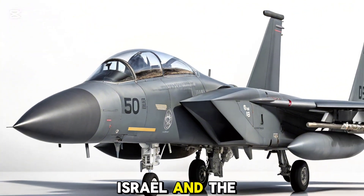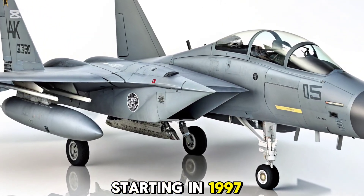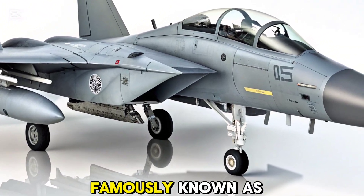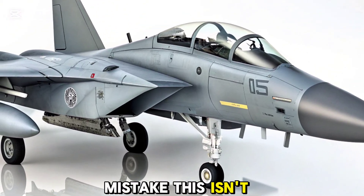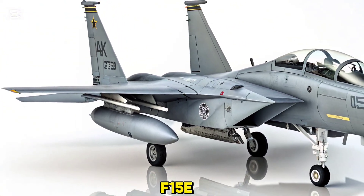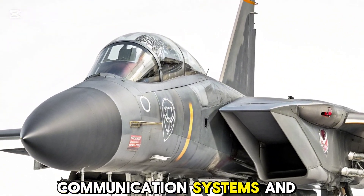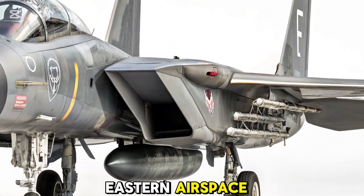The agreement between Israel and the United States led to the delivery of 25 aircraft starting in 1997. These jets are stationed at Hatserim Air Base and operate under the 69th Squadron, famously known as the Hammers. But make no mistake, this isn't just an off-the-shelf jet. The RAM may share the same airframe as the F-15e, but it is enhanced with a suite of Israeli-developed avionics, communication systems, and electronic warfare gear that make it uniquely capable for the challenges of Middle Eastern airspace.